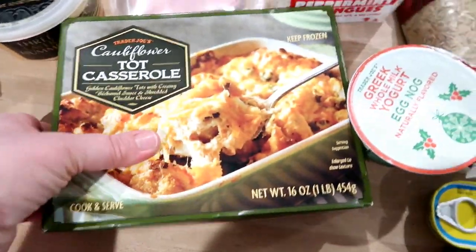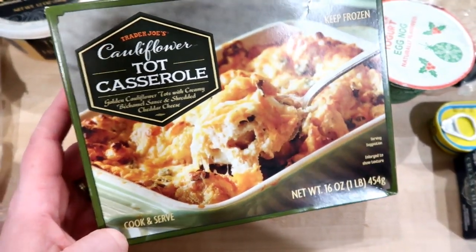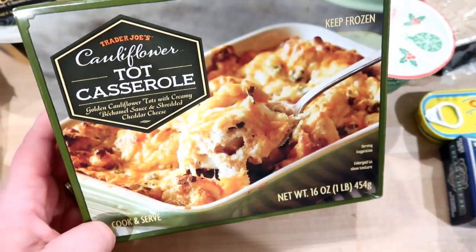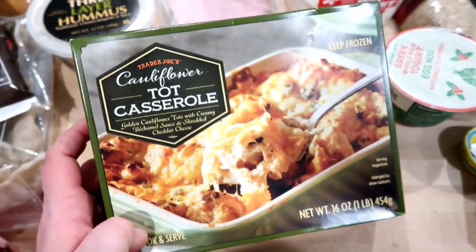The last frozen thing I got was this cauliflower tot casserole. It says golden cauliflower tots with creamy béchamel sauce and shredded cheddar cheese — that sounds delicious, so I thought we would give that a try.